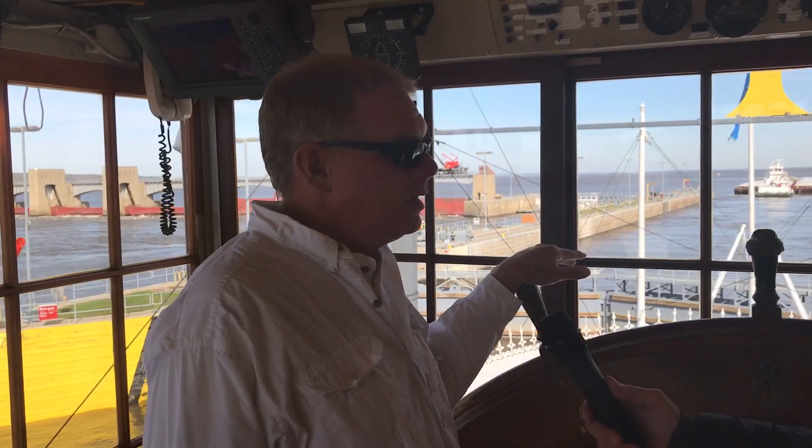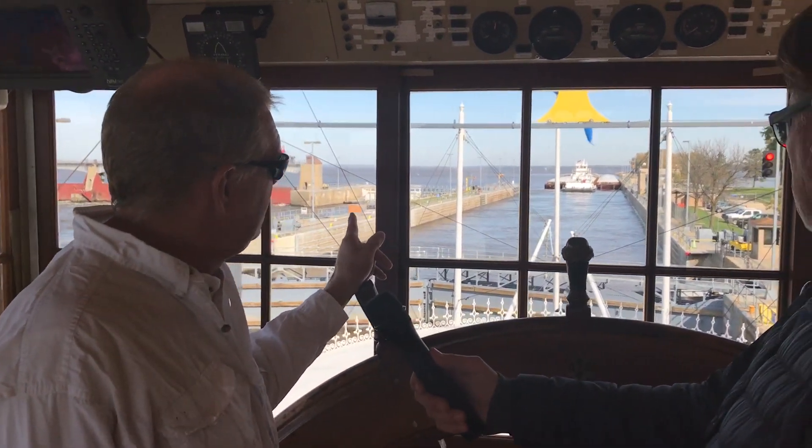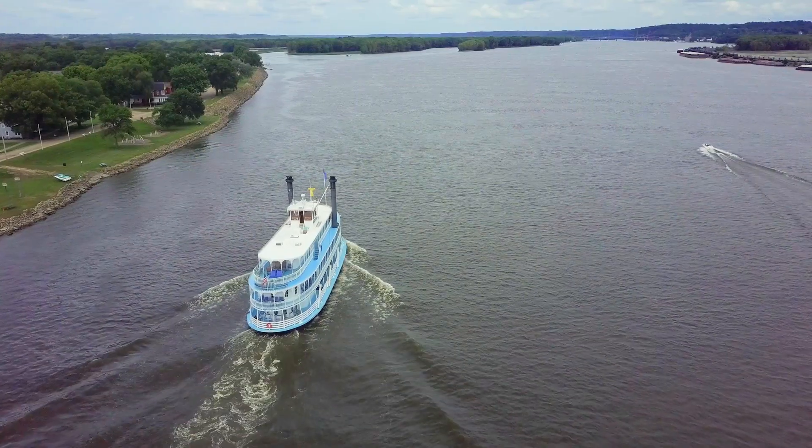Once we get here it's usually about 15 to 20 minutes and we're through. There's a towboat that's just leaving the lock right now and it took about an hour and a half to get through. So we try to time when we get here to get here just in between when the towboats are here.